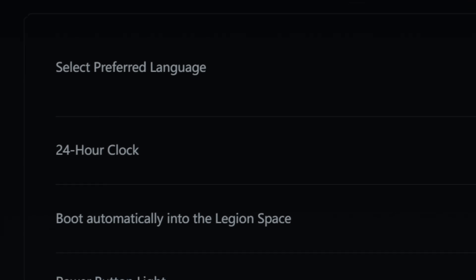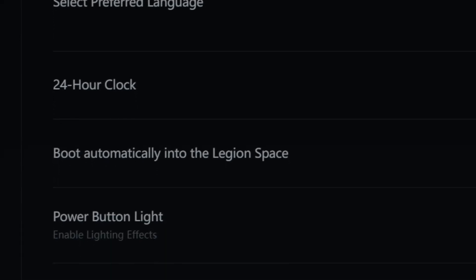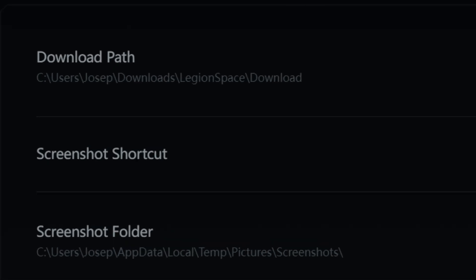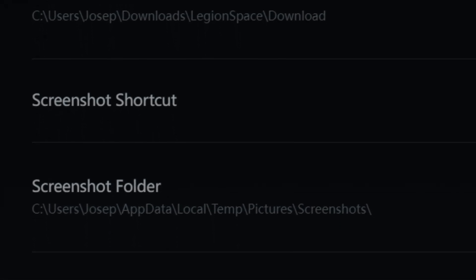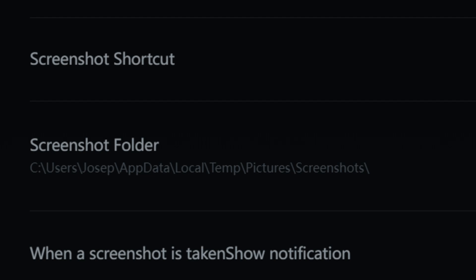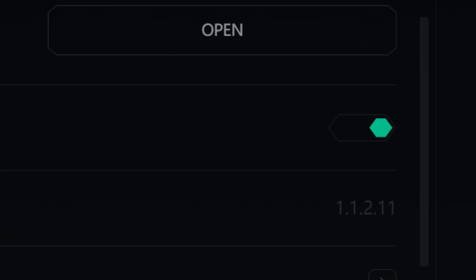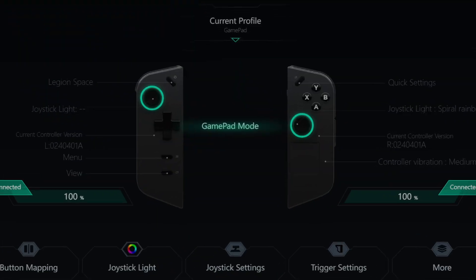In general settings you're going to get your language, 24-hour clock options, boot into Legion Space, LED switch for the power button, optimized battery charging which charges your battery up to 80% to prevent it from aging. You also have your download path, screenshot shortcuts, screenshot folders, screenshot notification switch so it tells you when you take a screenshot, and it shows your current device version.